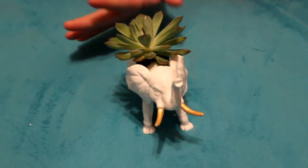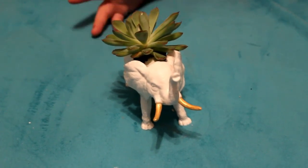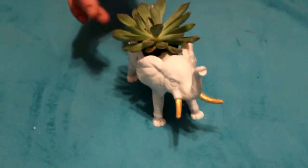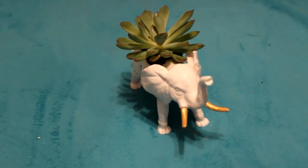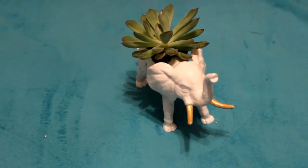My next favorite is a DIY elephant that I did a video for literally today, which I will be posting soon. It's actually got a little succulent plant in it and it's a little plastic toy animal. It's just so freaking cute — I adore it so much.